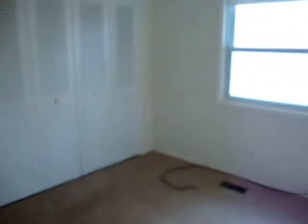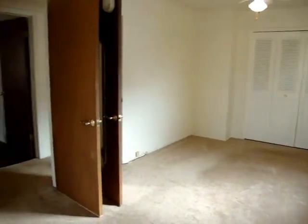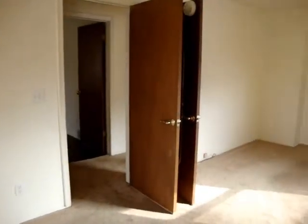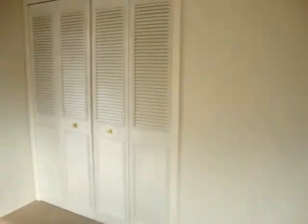Now this is the master bedroom. What they did was combine two bedrooms to create a huge master. But what's nice about this master is it can be converted back to two bedrooms. Two doors are still there, as well as two different closets — large closets, I might add.